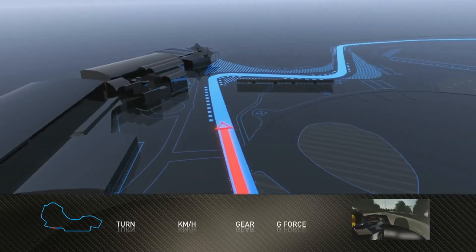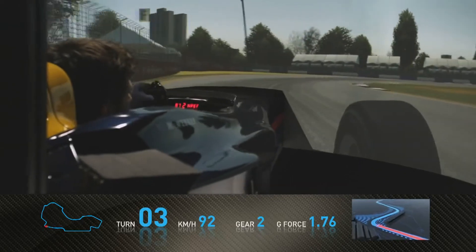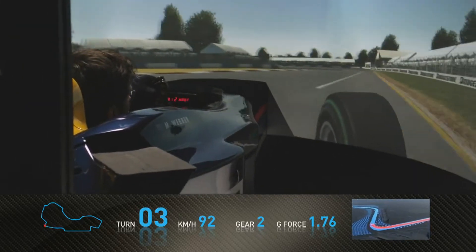Accelerating away from the paddock now, hard braking again for Turn 3 — an overtaking opportunity. We've seen quite a few good fights here in the past.